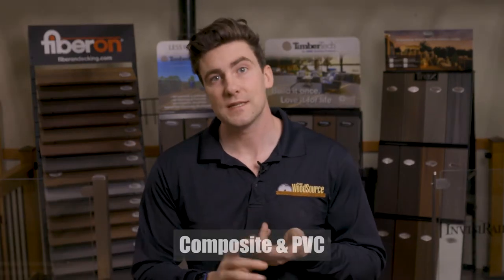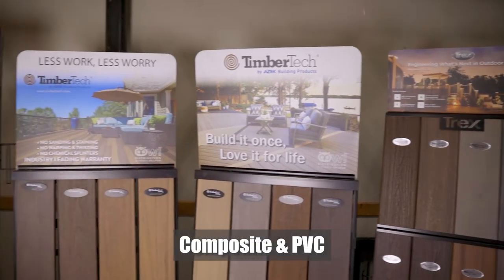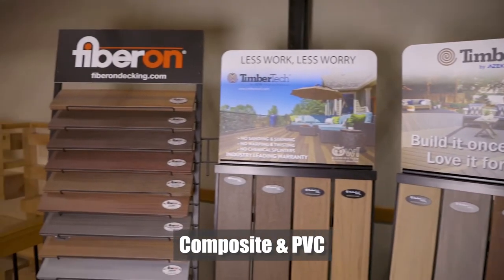On top of our wide variety of wood decking options, we sell a huge variety of composite and PVC decking from all of the major distributors. These options are great for those looking for a low-maintenance deck option.